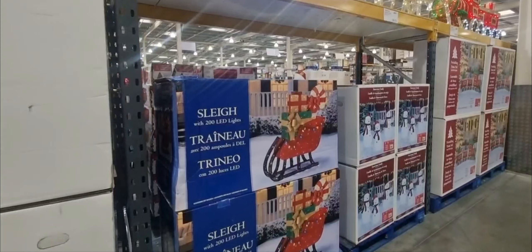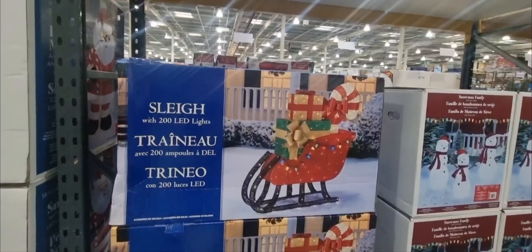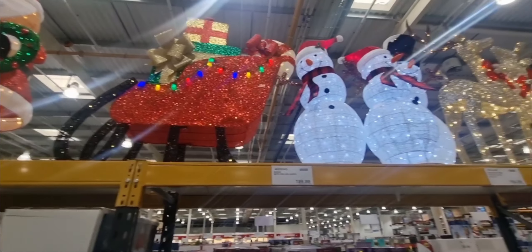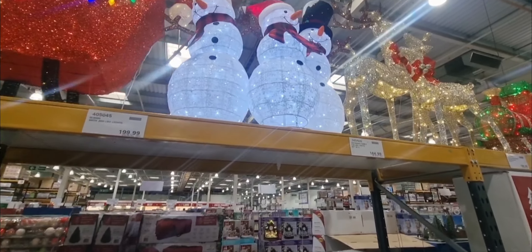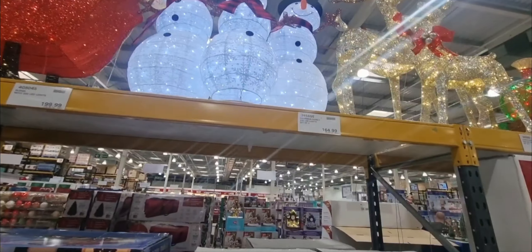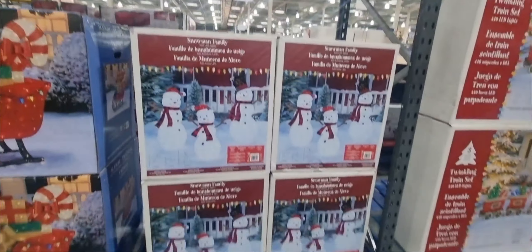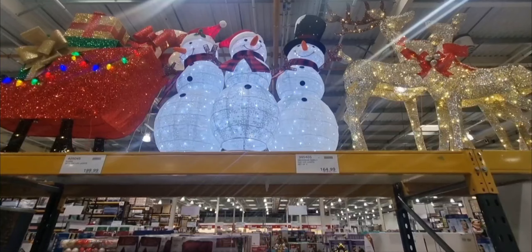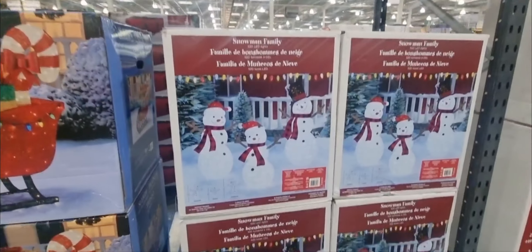And then they've got the sleigh ones at $239.98 — absolutely huge. They've got a family of snowmen for $197.98, so a bit cheaper. That's the one in the box, and they're at the top there with little scarves and hats on — they're actually quite cute.